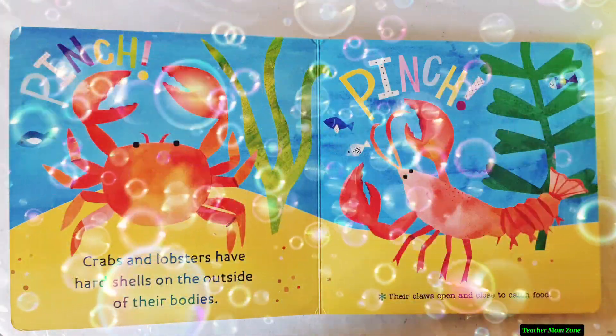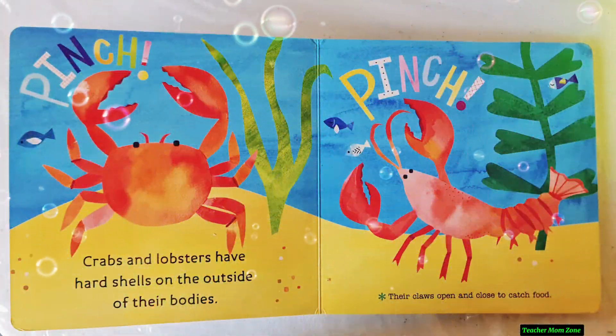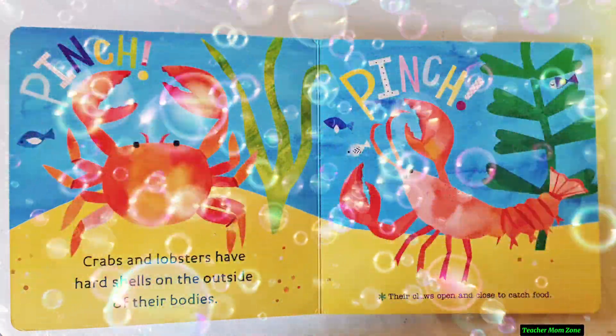Crabs and lobsters have hard shells on the outside of their bodies. Their claws open and close to catch food.